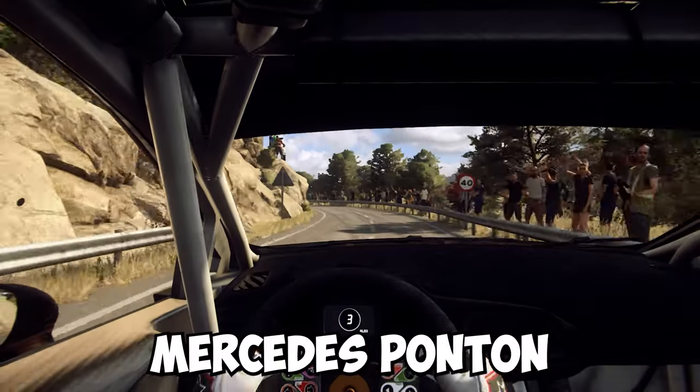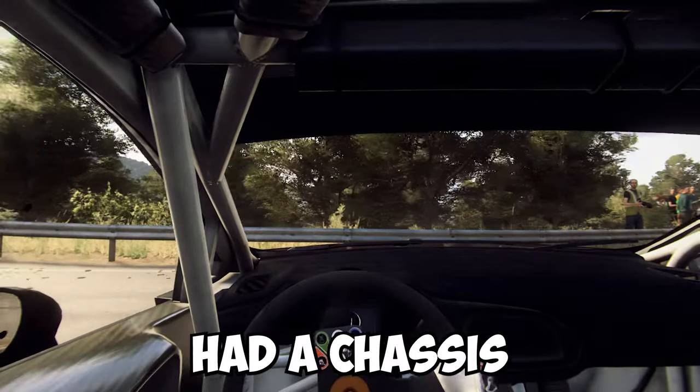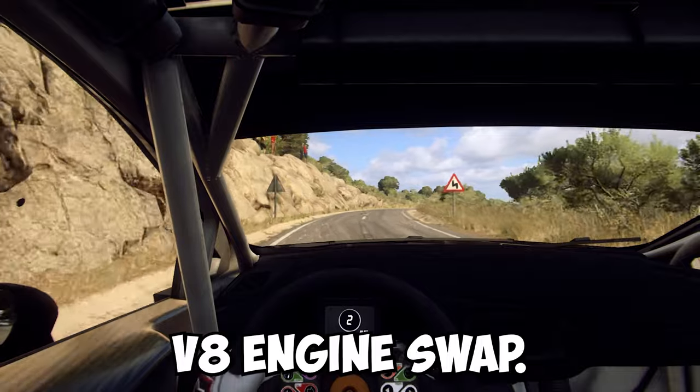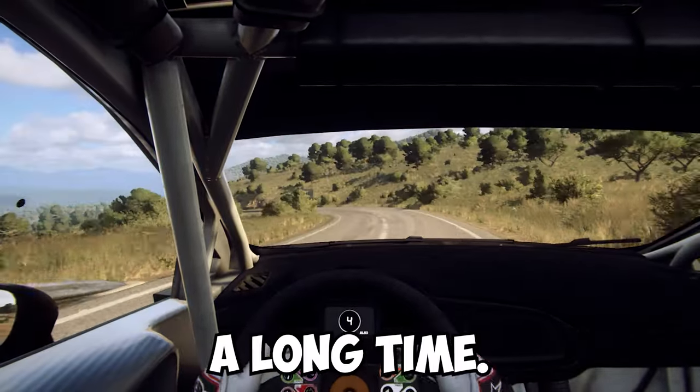This is a Mercedes Ponton sedan from the 1950s, which has had a chassis and a 6.2 liter AMG V8 engine swap. This is definitely one of the coolest builds I have seen in a long time.